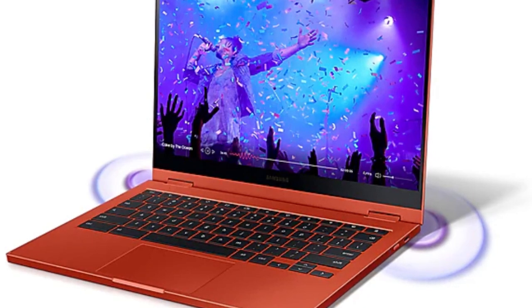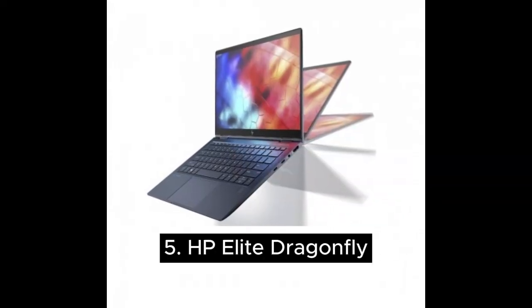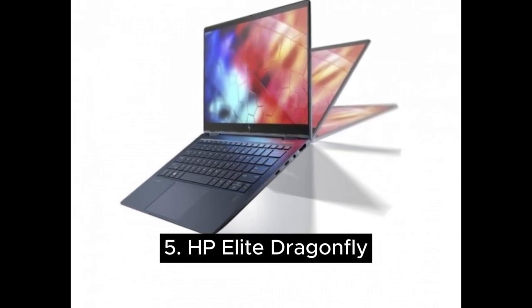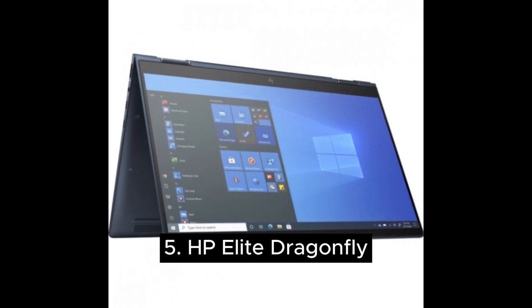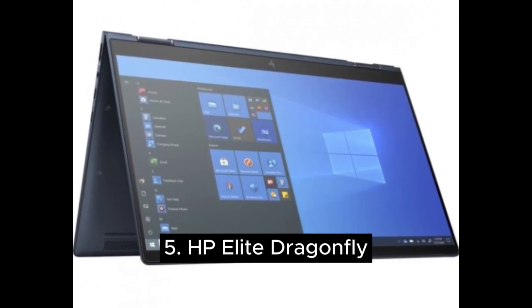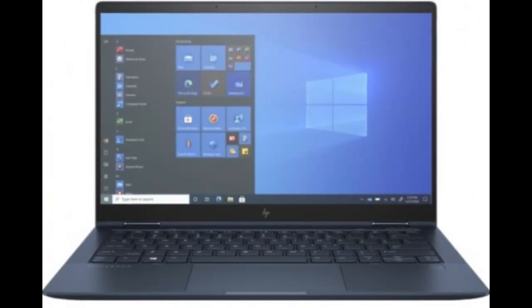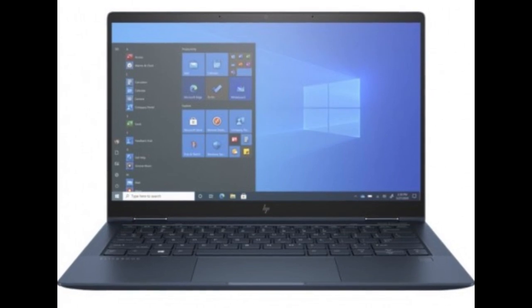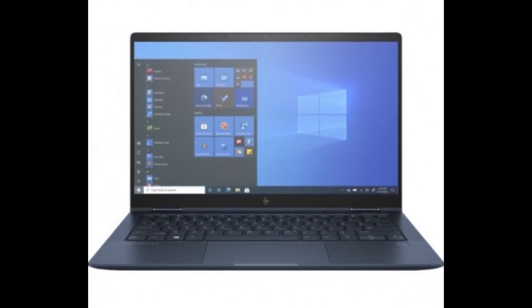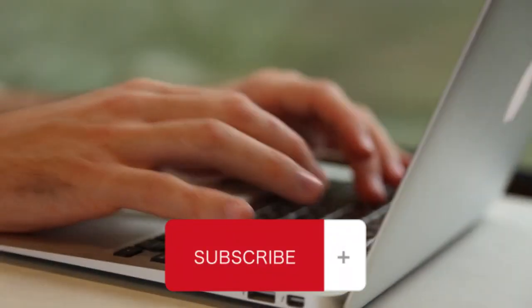Number five is the HP Elite Dragonfly. From a hardware standpoint, the HP Elite Dragonfly is one of the most impressive Chromebooks on the market. It comes in a highly configured setup featuring a beautiful 13.5-inch touchscreen display with a maximum brightness of 400 nits, up to 512GB of internal storage, and a powerful internal processor. Thanks for watching this video.